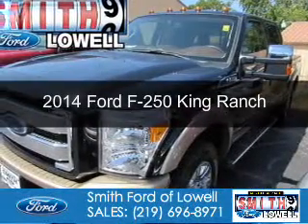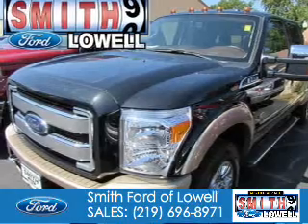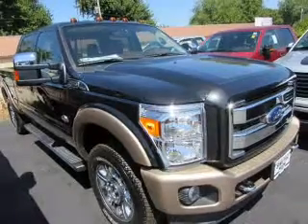This is a new 2014 Ford F-250. It's powered by 4-wheel drive, a 6.7 liter, 8-cylinder engine, and a 6-speed automatic transmission.